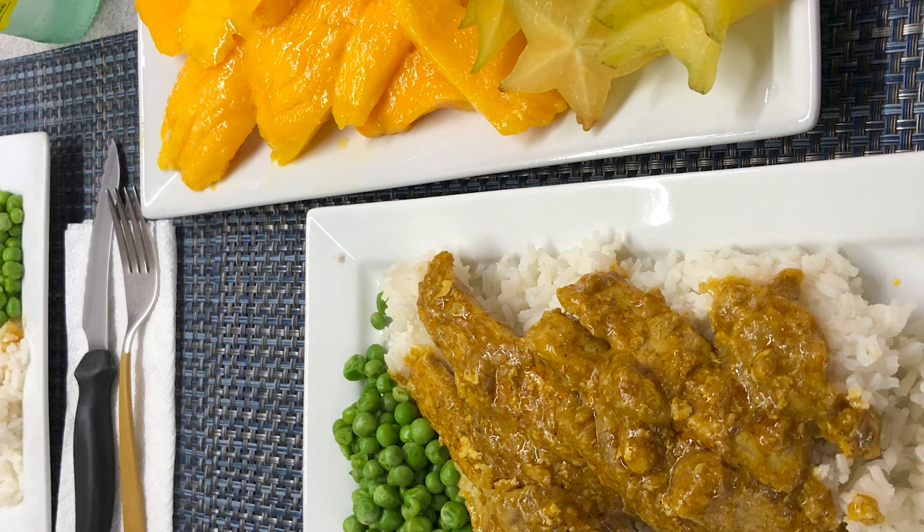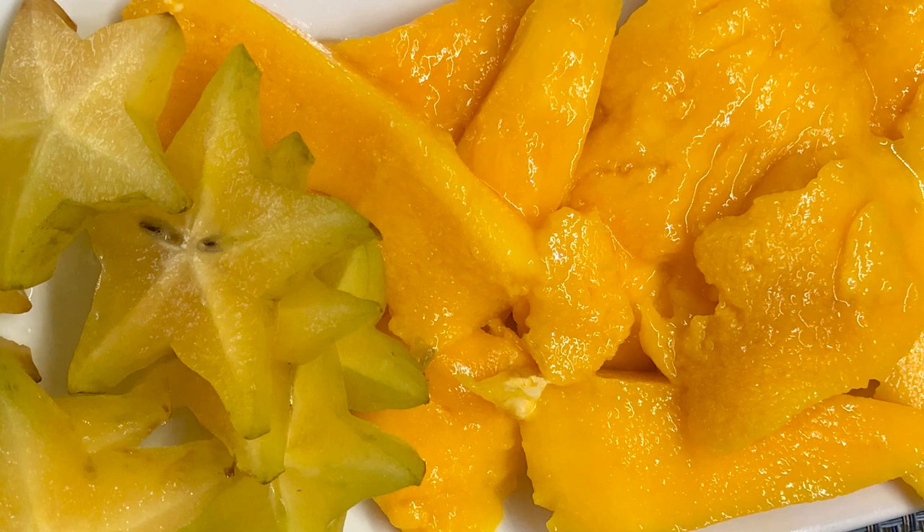Makes it extra delectable. We had a great Mediterranean meal, accompanied with fresh mango and star fruit from Robert is Here.